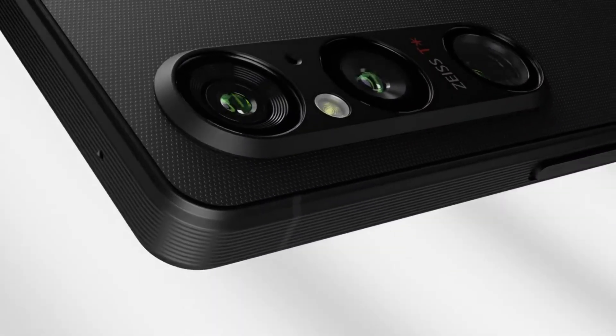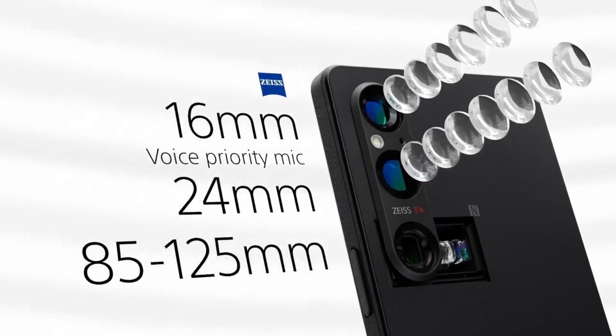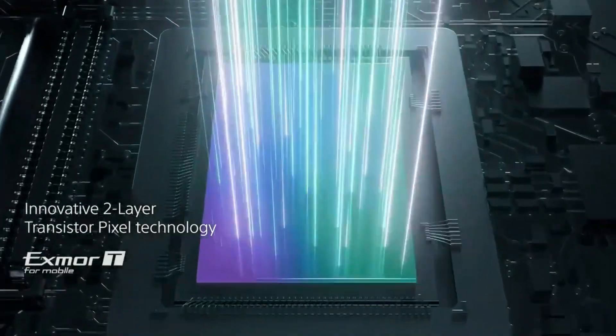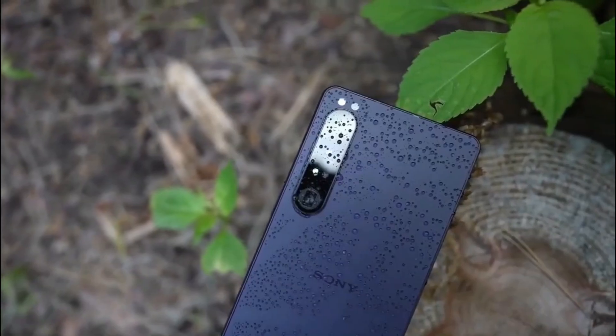There's a 5,000 mAh battery inside the Xperia 1 V, which should allow for 20 hours of video playback on the 4K screen. The Xperia 1 V supports wireless charging, and the wired fast charging tops out at 30W. According to Sony, this should be enough to charge 50% of the battery in 30 minutes.